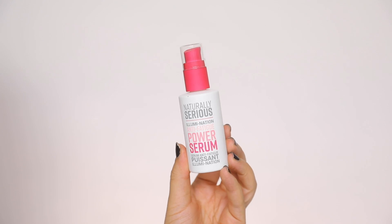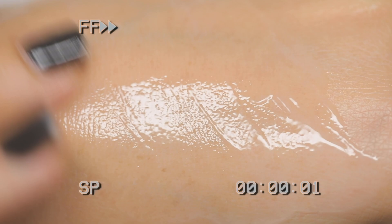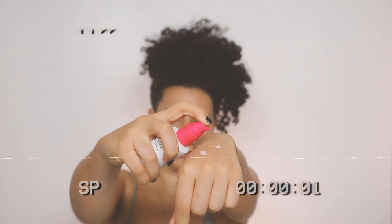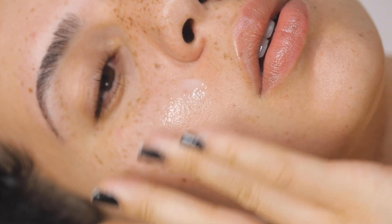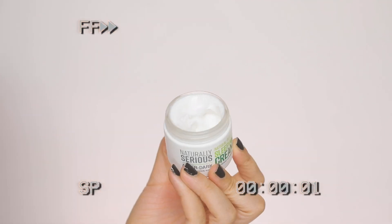Next, I'm using the Naturally Serious Illumination Anti-Fatigue Power Serum. This gives you a glassy, radiant, youthful appearance and is formulated with Persian silk tree and Mediterranean lavender. It works to reduce stress, wrinkles, fine lines, and uneven skin tone and texture. The serum also has a natural blush-looking color, which helps to illuminate the skin for that minimal makeup look that you guys know I love.